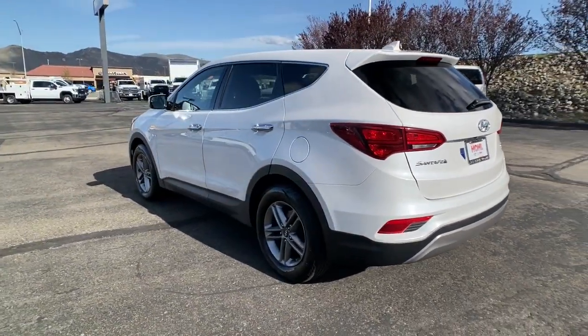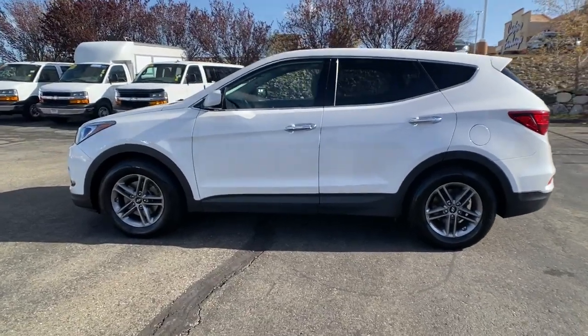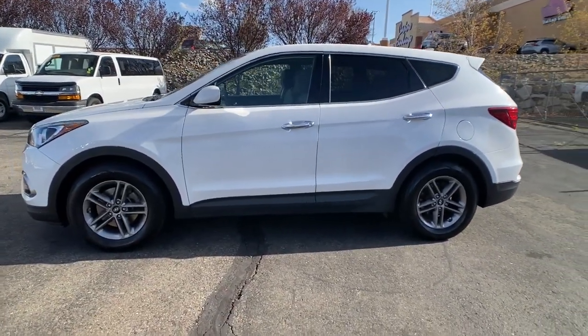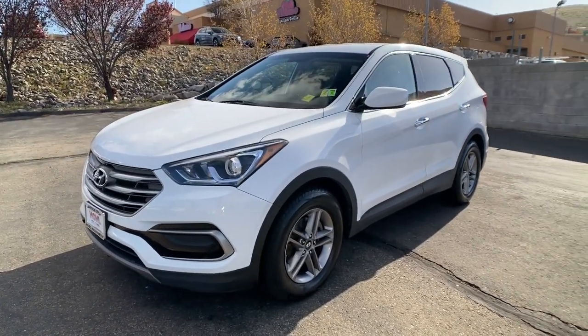This mid-sized crossover SUV offers a spacious, family-friendly cabin, available all-wheel drive, the latest safety and infotainment tech, including standard driver assistance features, and stylish modern looks.